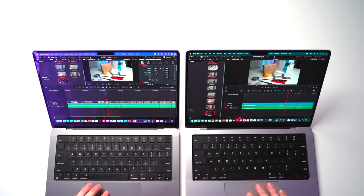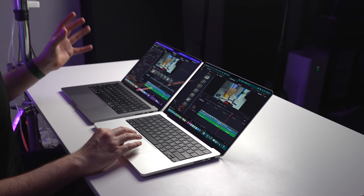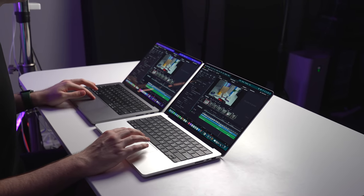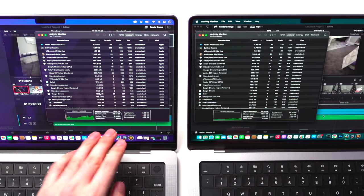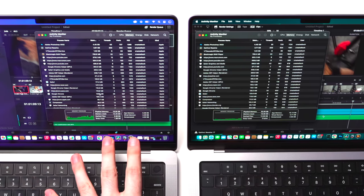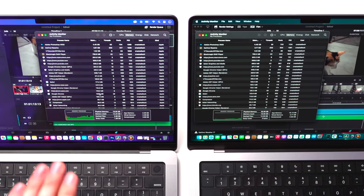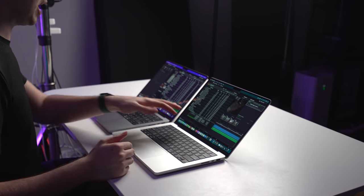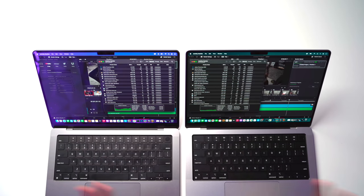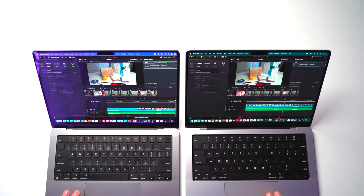Now let's come into DaVinci Resolve and actually render out a six-minute 4K timeline, selecting the default YouTube 4K settings. We're about 10% through the render. We've still got about 4GB of free memory on the 16GB version, using about 1.8GB of swap, and memory pressure is still green. The 32GB version has a bit more breathing room, but we're just not really maxing out the RAM on either device. Don't forget — I've also got that same large Photoshop file open in the background, which is pretty indicative of what most video editors will be doing.